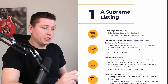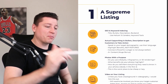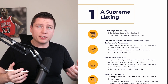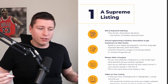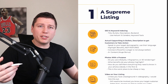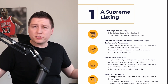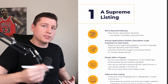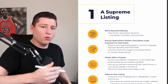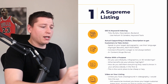The first thing for pre-launch preparation is a supreme listing. These are things we need to make sure we're giving ourselves the best chance to succeed. If we don't have a really good listing and we drive traffic to it, no one's going to convert if they think it's a crappy product or the photos are terrible. We need to maximize our conversion rate to be as efficient as possible.